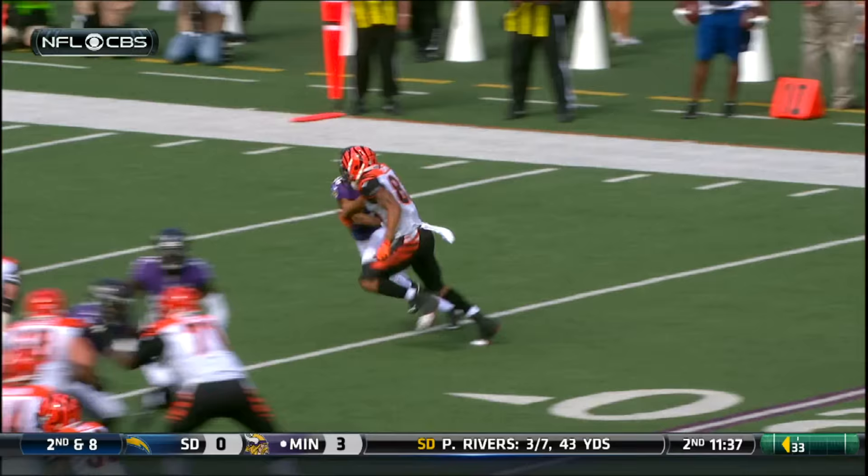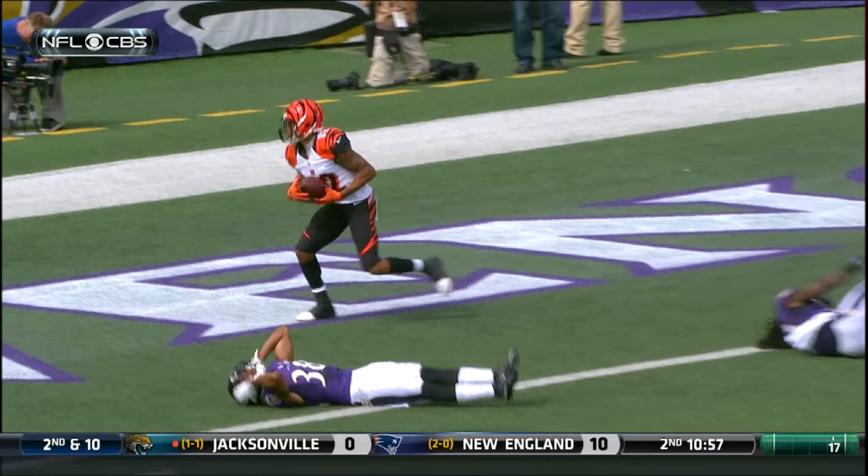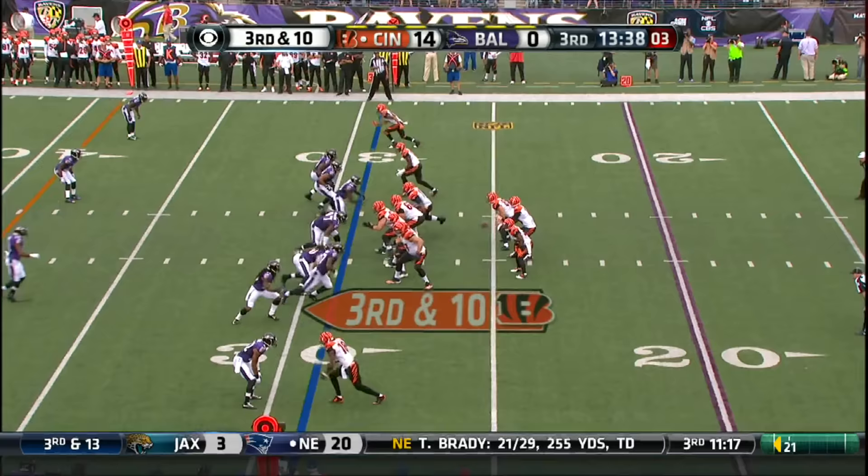Dalton over the middle. Caught! Touchdown, Bengals! 18-0 lead on Andy Dalton's sixth touchdown of the season. Lewis is going to come in from the safety spot right there, and he tried to put his shoulder. Leads to seven for Cincinnati.